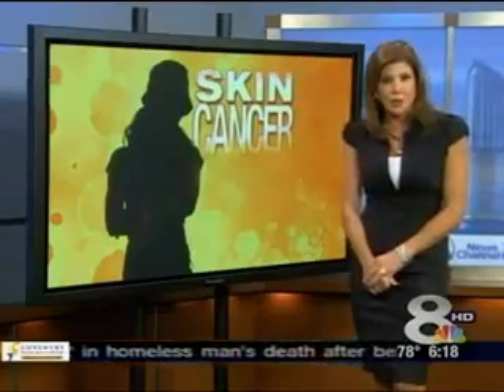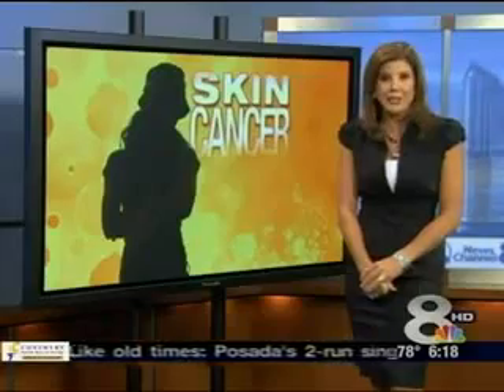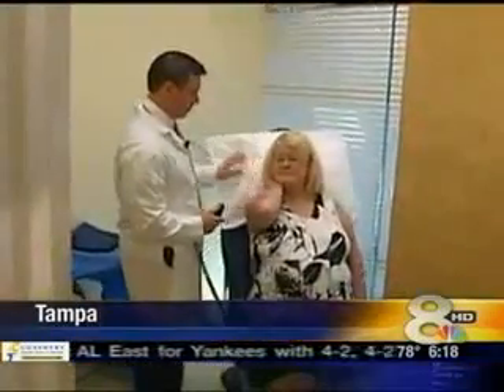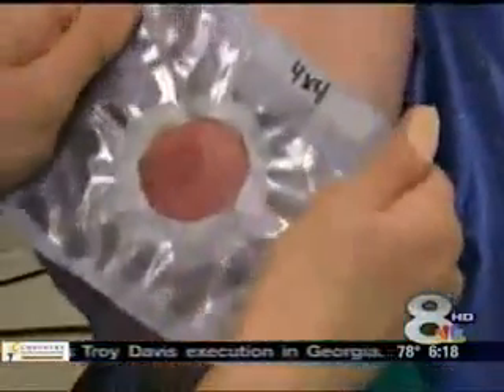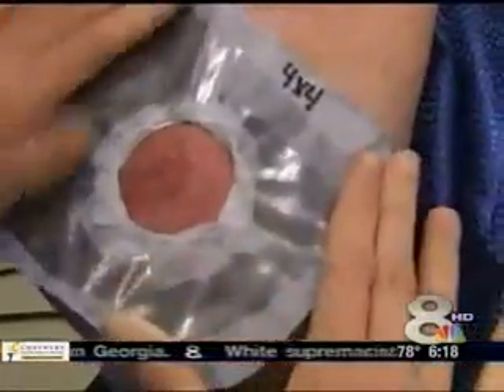But now there's a breakthrough treatment option for patients available in the Bay Area. Dr. Seth Borman is the first board-certified dermatologist in the Bay Area to bring radiation therapy to target skin cancer, finally giving patients another option.